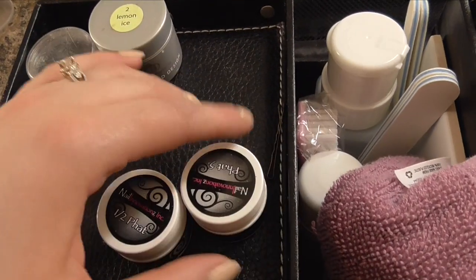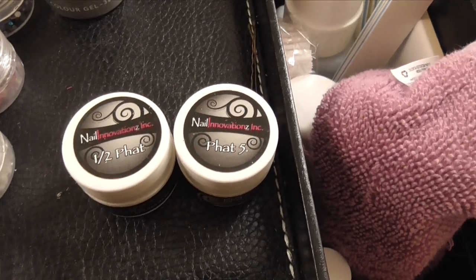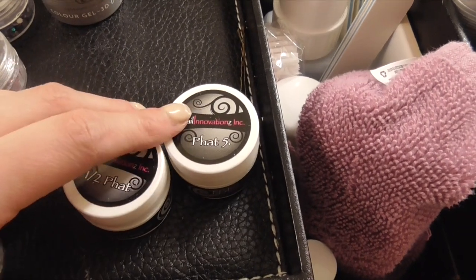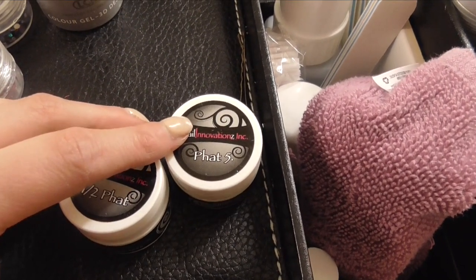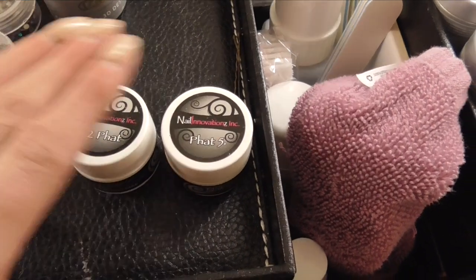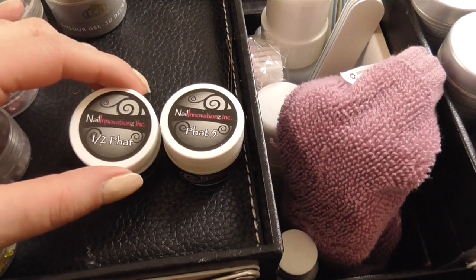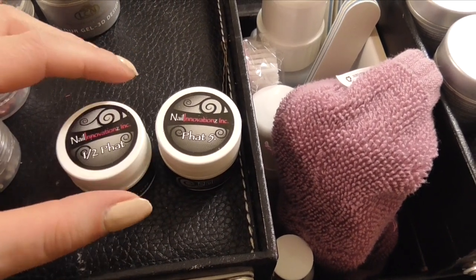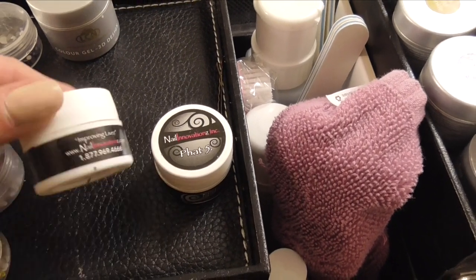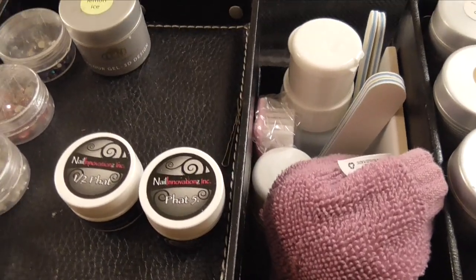She asked us to bring a builder gel as well as a thinner viscosity self-leveling gel. So I brought my half fat that I use all the time, and then I brought Fat 5 from Nail Innovations, which is just a thicker gel. That way I have my bases covered depending on what we're going to do. These are just the sample sizes I got when I contacted Nail Innovations and asked for a sample kit, and I put some of my older gel into these so they're just a little travel size for the workshop.